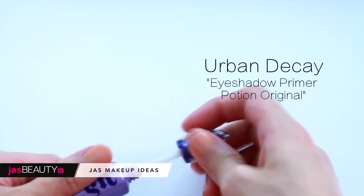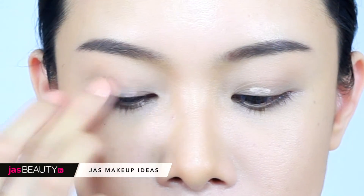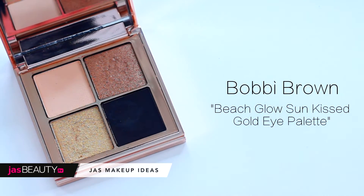I have done my face in browns. Let's start from the eyes first. Prime the eyes — I'm using Urban Decay eye primer. Apply it on the eyelid and blend using your finger. This is today's key item: the Brown Peach Glow Sun Kiss Gold eye palette.